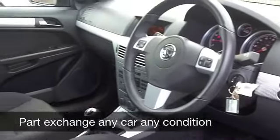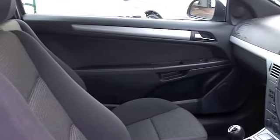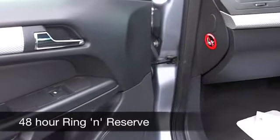Now inside you have a cloth interior and it's a very comfortable cabin, all-round airbags. Your CD player has MP3 connectivity, you've got aircon as well, so everything's there for you.